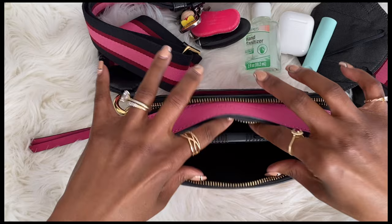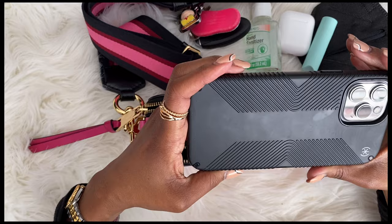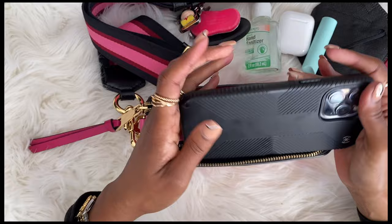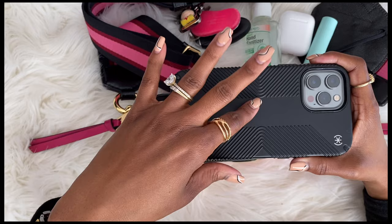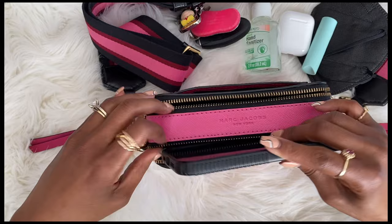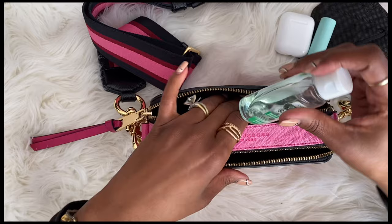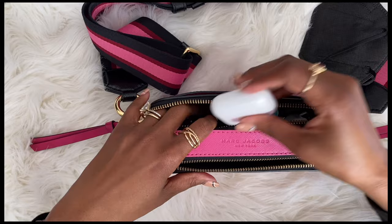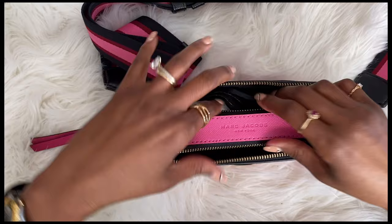I carry just my phone — this is an iPhone 12 Pro Max. The case I use has a little slot so I can keep my license and debit card; it holds up to three cards and that's all I carry. So I'll have my phone with the card case, my three cards, my keys, hand sanitizer, chapstick, AirPods, and my mask.